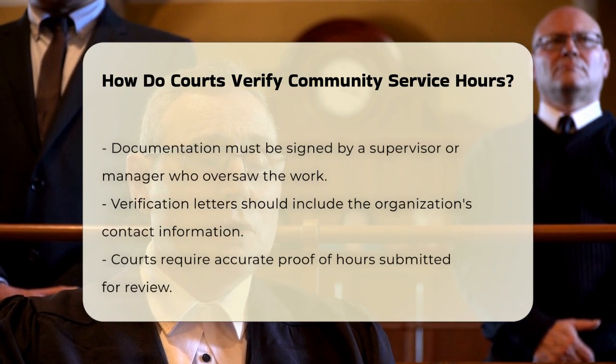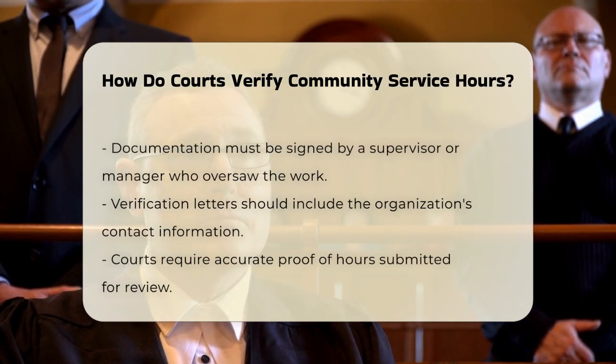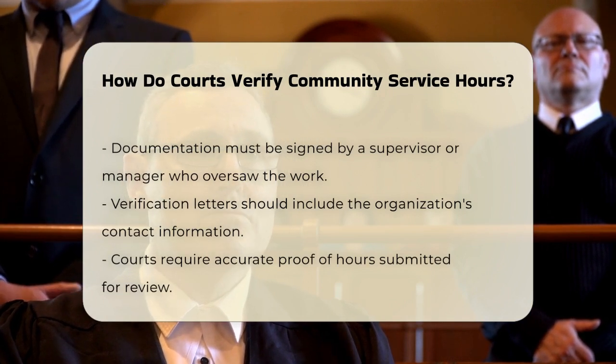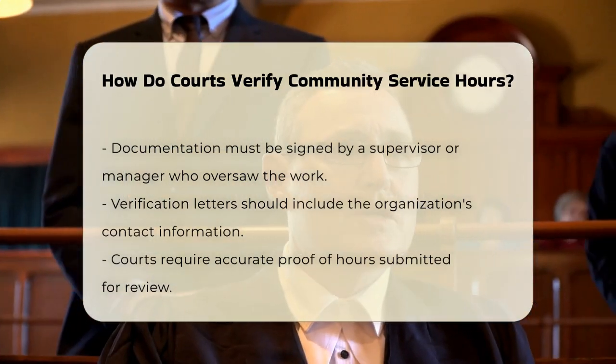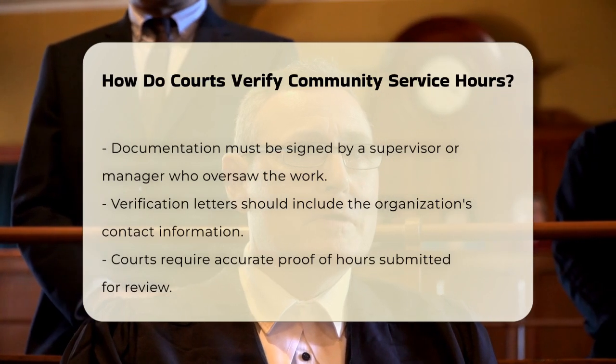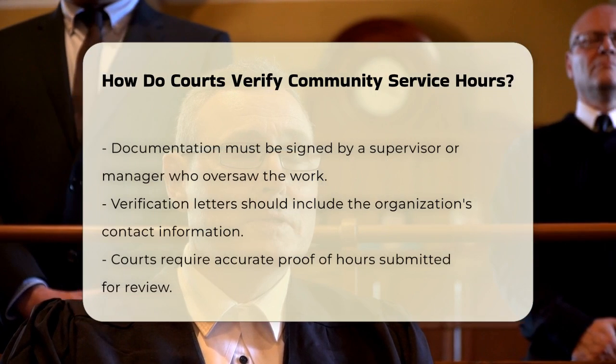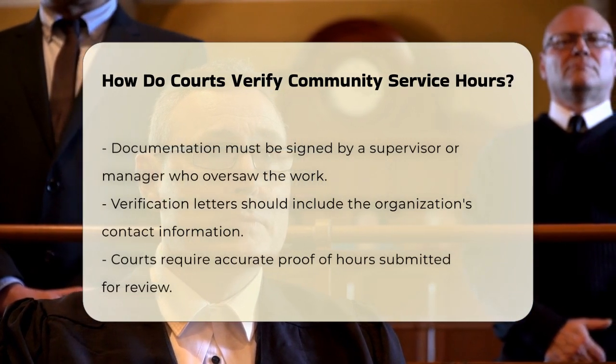When you complete your hours, the organization will sign off on the documents to confirm that you did the work. This is typically done by a supervisor or manager who oversaw your volunteer work. The letter should include the organization's address, phone number, and the supervisor's contact information.